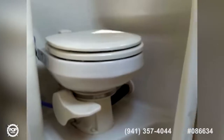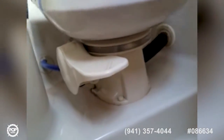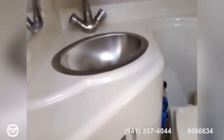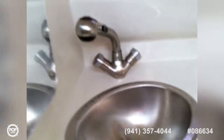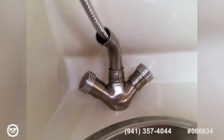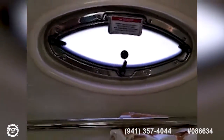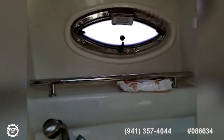The head is equipped with a vacuum flush toilet with full foot pedal, a storage cabinet, and a stainless steel sink and faucet. The faucet converts into a hand shower. There's also a mirror and a port hole with a storage rack below.